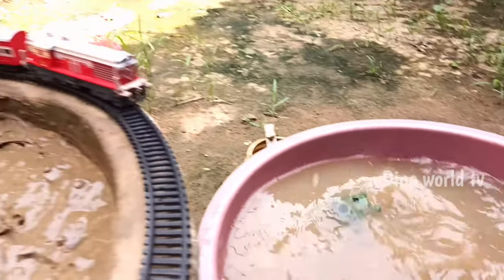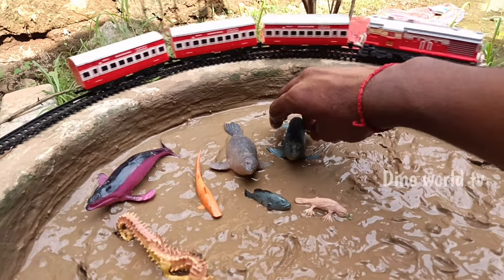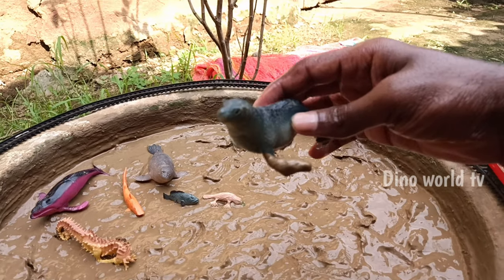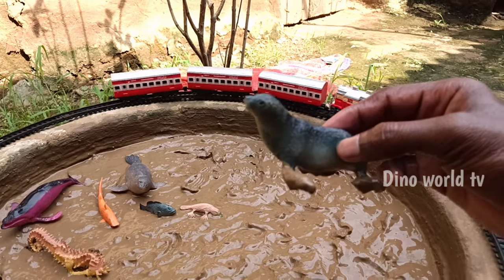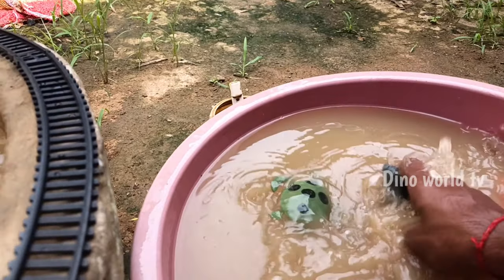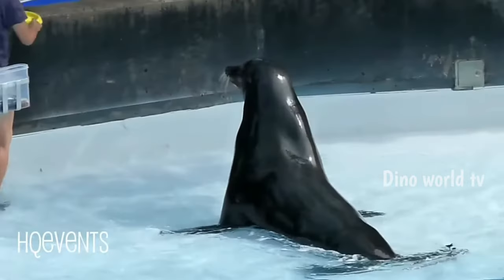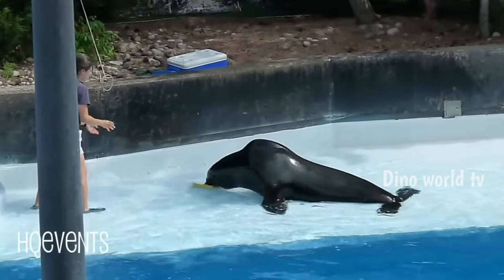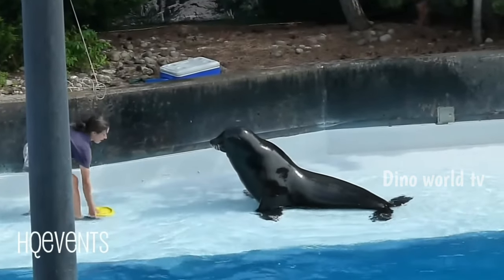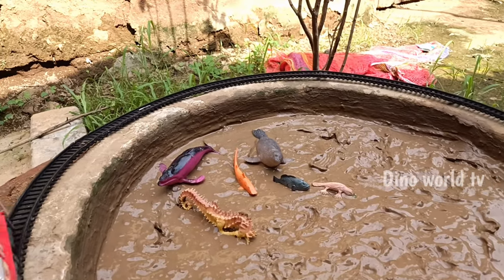Here we go, turtle! So get the next sea animals out of the mud. Sea lion! Sea lion — sea-bound mammal with external ear flaps. Let's watch it. Here we go, sea lion!